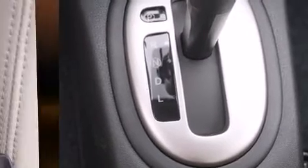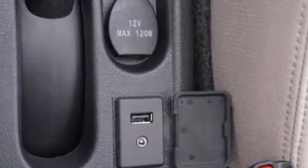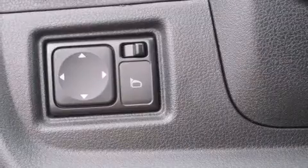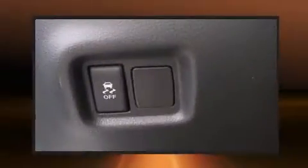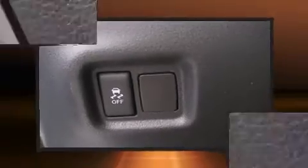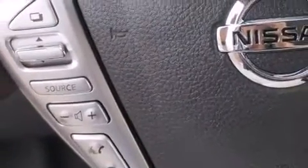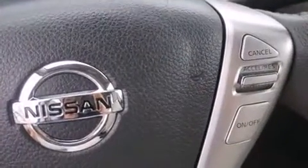Nissan ensures the safety and security of its passengers with equipment such as dual front impact airbags with occupant sensing airbag, front side impact airbags, traction control, brake assist, a panic alarm, and ABS brakes. Electronic stability control ensures solid grip atop the road surface, no matter how challenging the driving conditions.